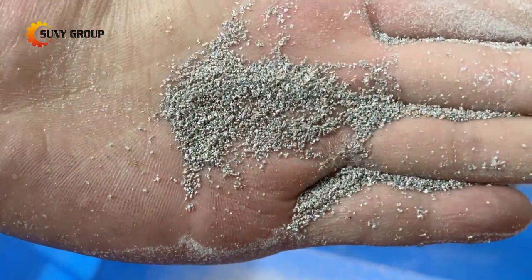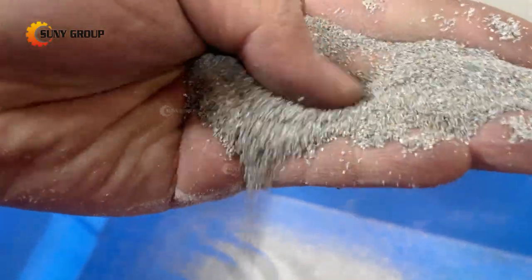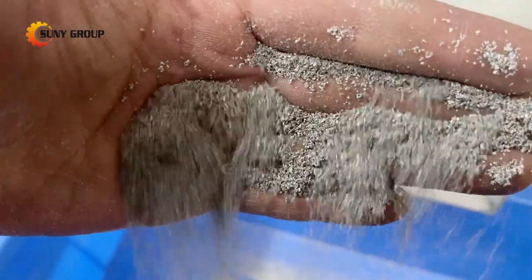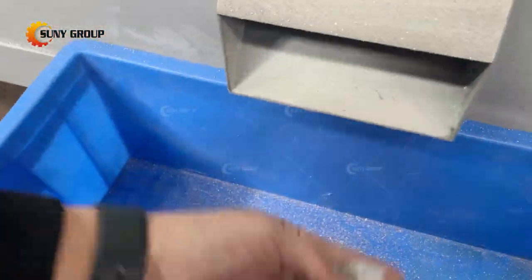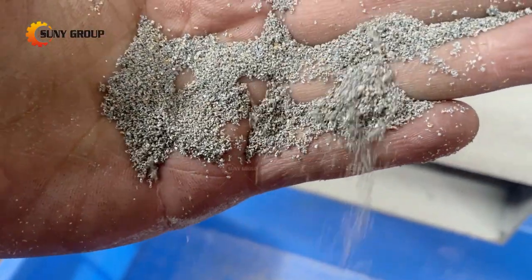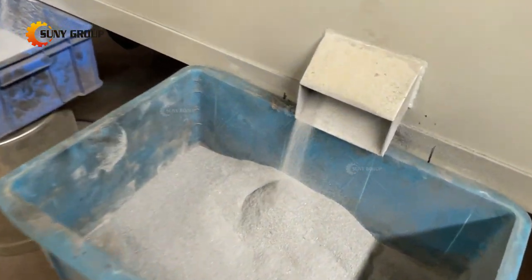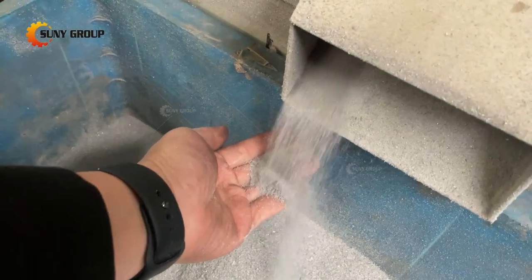The separated aluminum and plastic from aluminum plastic composite materials is clean and pure. The aluminum could be made into aluminum ingots or sold directly, and the plastic could be used as granules to make new plastic or sold to plastic processing plants to be used for making plastic products, such as plastic tubes and plastic sheets.